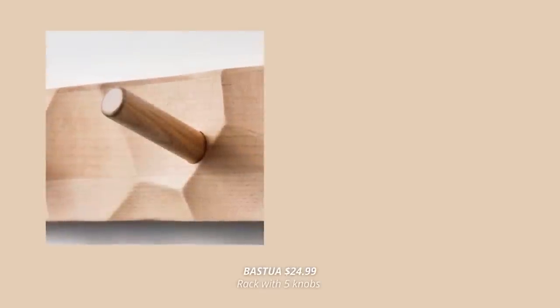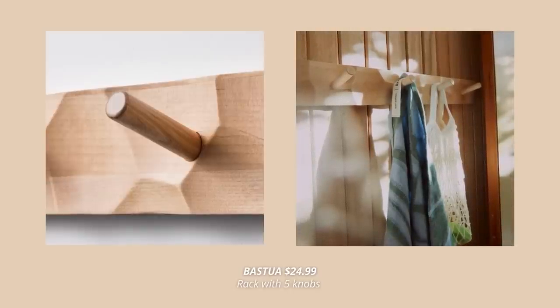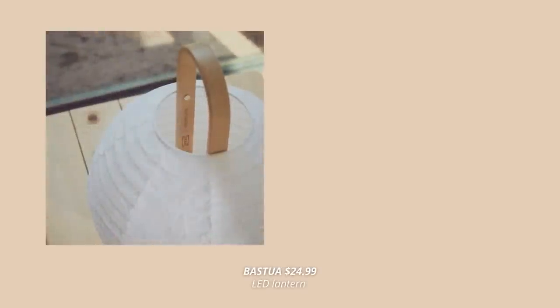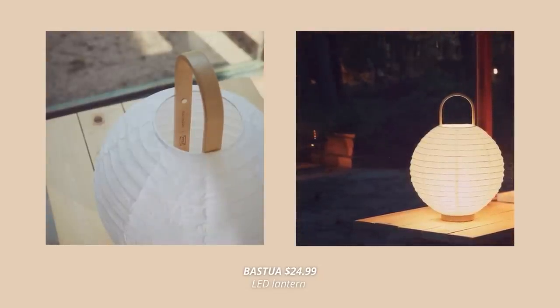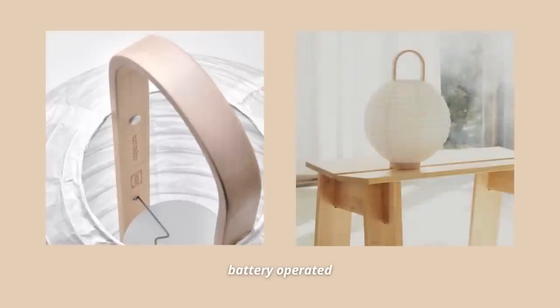Carved wood is definitely the theme in this collection, and you can see it in a few other products too, such as this unique rack and their square mirror. And the last product from the collection I had to mention is this battery operated lantern — it has the signature IKEA rice paper shade combined with a light birch wood handle, making it beautiful, lightweight, and easy to carry, spreading the softest diffuse light for cozy nights.